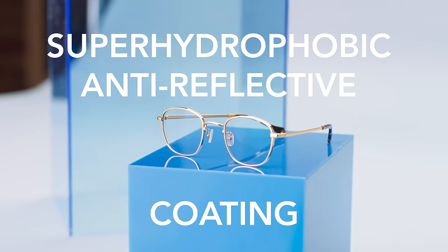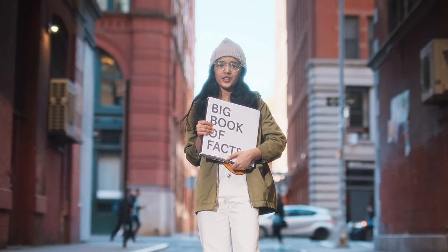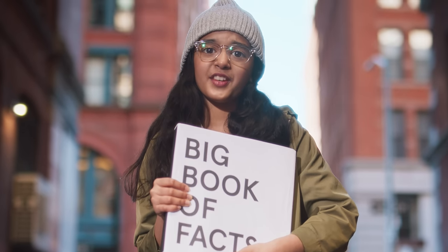On top of that, all Felix Grey glasses are treated with a super hydrophobic AR coating. Hydrophobic — from Greek — it means the lenses repel things, like smudging, and they eliminate 99% of glare.